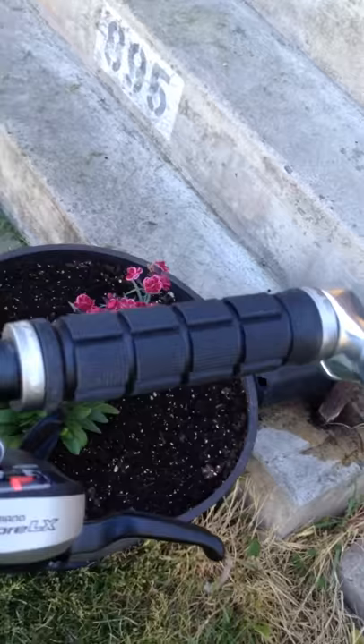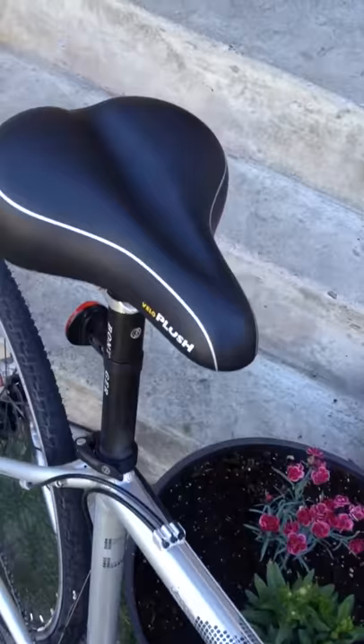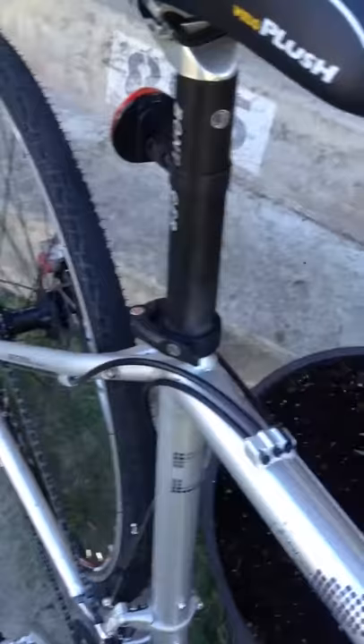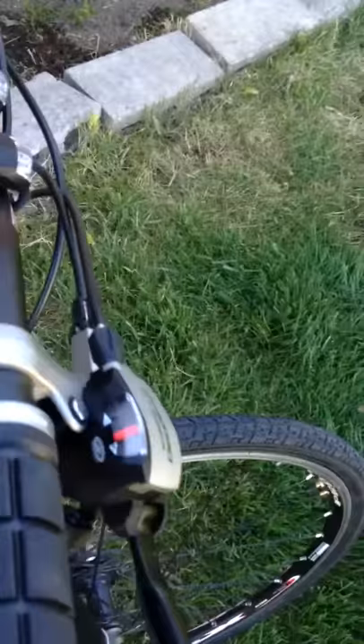The bar ends are new along with the grips — these are Lizard Skin North Shore grips, I like them. And of course I'm a Clydesdale, so I have to have a nice wide seat. One important thing for a Clydesdale: the wider the bottom bracket area is, the more comfortable the ride. I've learned it's a lot more comfortable to ride that way.